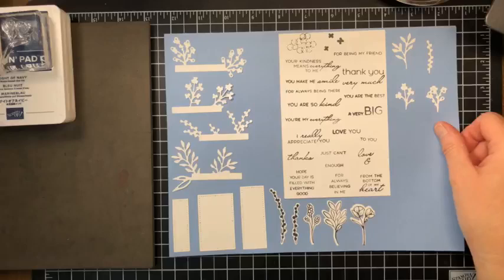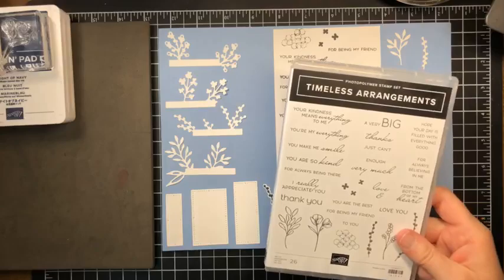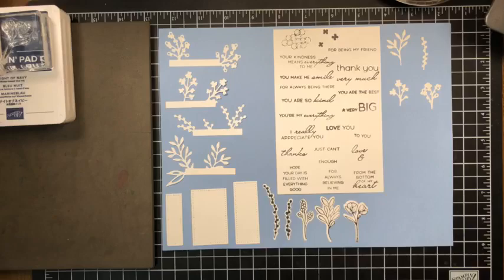I'm trying to finish them up this weekend, but I wanted to give you a sneak peek of a new bundle. I can't open the catalog but I can certainly show you the new products — that's my sneaky little plan. This bundle is called Timeless Arrangements, and it is a stamp and die set bundle. You can see all of these great greetings that are included and some floral imagery as well.